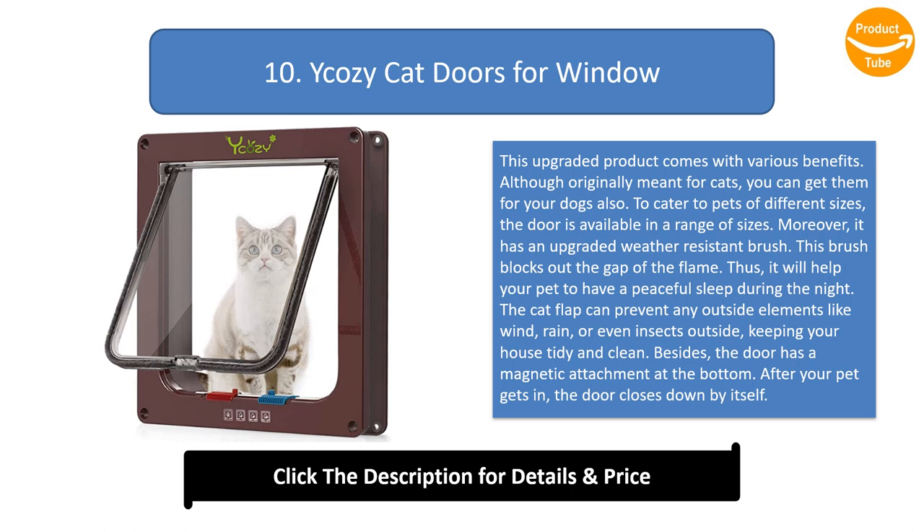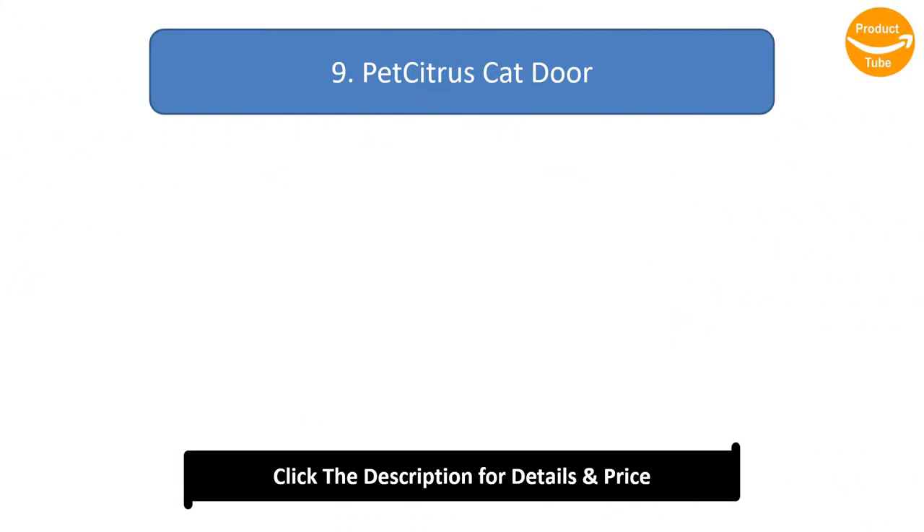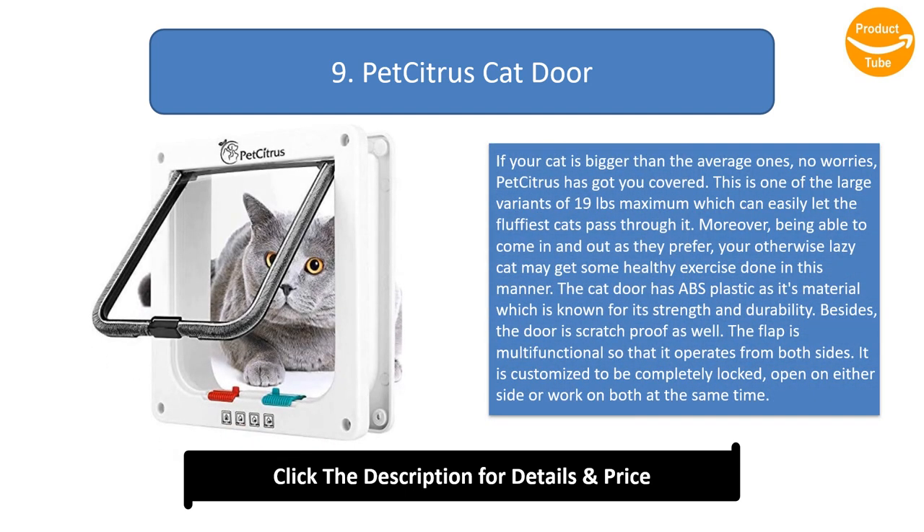The cat flap will help your pet have a peaceful sleep during the night, and can prevent any outside elements like wind, rain, or even insects from entering, keeping your house tidy and clean. The door also has a magnetic attachment at the bottom, so after your pet gets in, the door closes by itself.